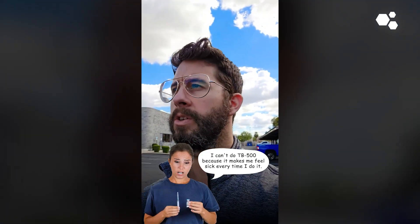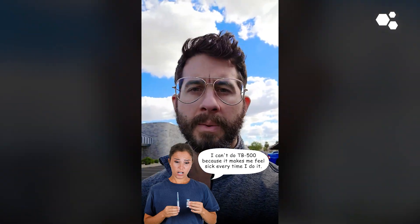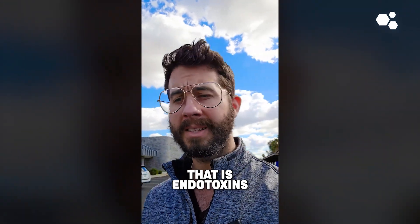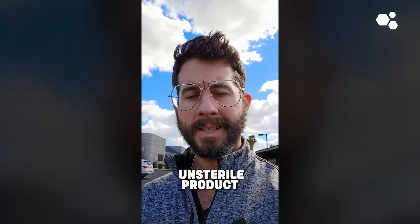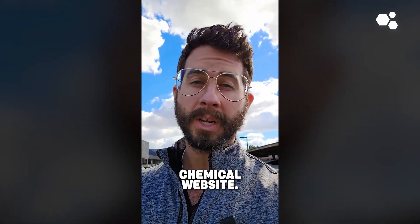We've had people say they can't do TB-500 because it makes them feel sick every time they do it. No, that's not TB-500. That is endotoxins from an unsterile product that you're getting from a research chemical website.